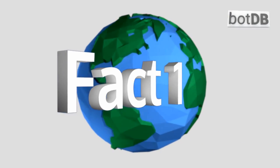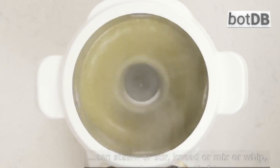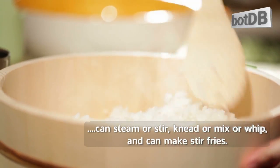Fact number 1: this processor can prepare food 8 ways out of the box. It can cook at regular speed or slow, can steam or stir, knead or mix or whip, and can make stir fries.